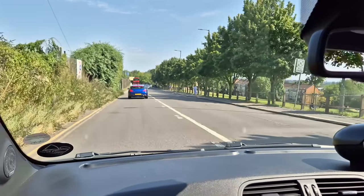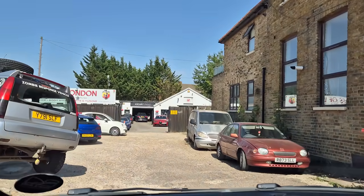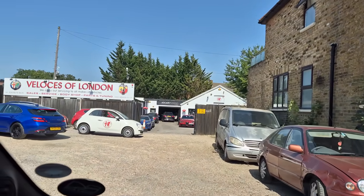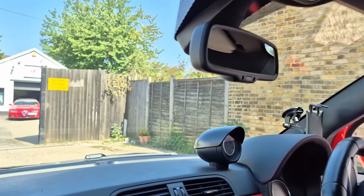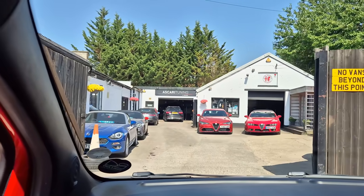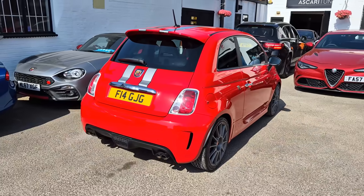We're heading to Veloces of London — Alfa, Fiat, Abarth specialists — to give this thing a proper check over, do an oil change, and a cam belt, which should be done every 50,000 miles or every five years or so. I'm sure there will be more to do once it's there. We have arrived — first ever time coming to visit — and we'll head in to work out where we're putting this and say hello.